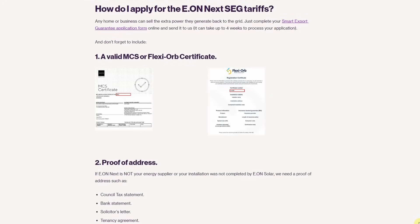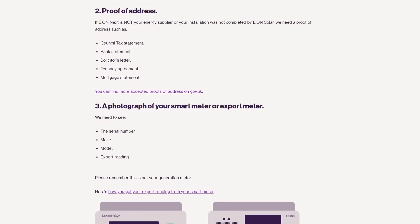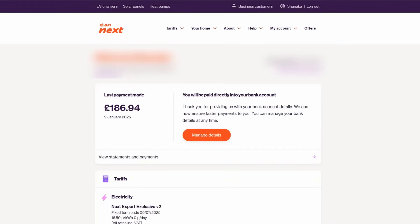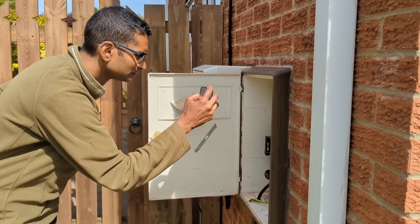To sign up for export with EON you'll need to complete a Smart Export Guarantee application form online. To do this you'll need a valid MCS or Flexiорb certificate, proof of address, a photo of your smart meter or export meter, a schematic diagram, and a DNO approval letter or email. EON will create you a separate account to that of your import tariff. Payments are made quarterly — I just take a time and date-stamped photo of my actual export reading from my smart meter and email it to them. Payment is then made directly into my bank account within two weeks, but it's usually quicker. Make sure your bank details are up to date on your export account.